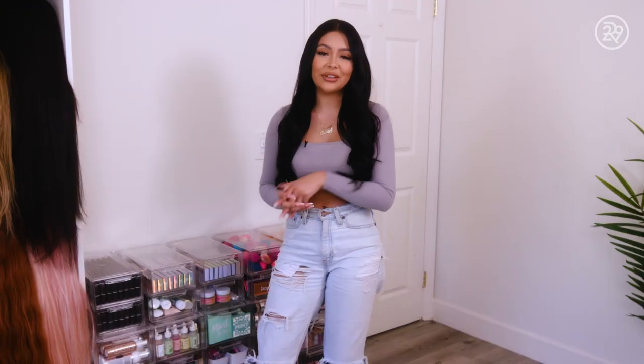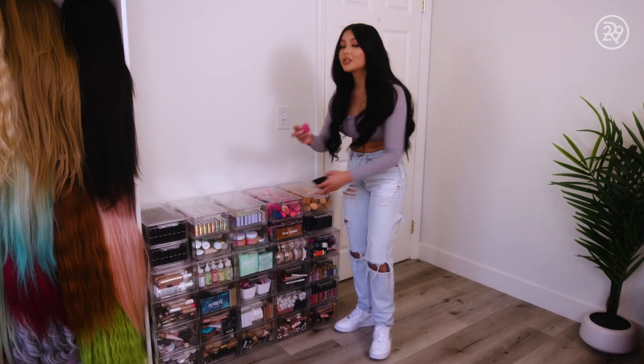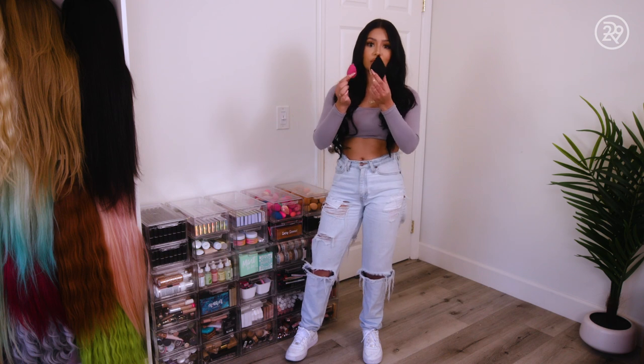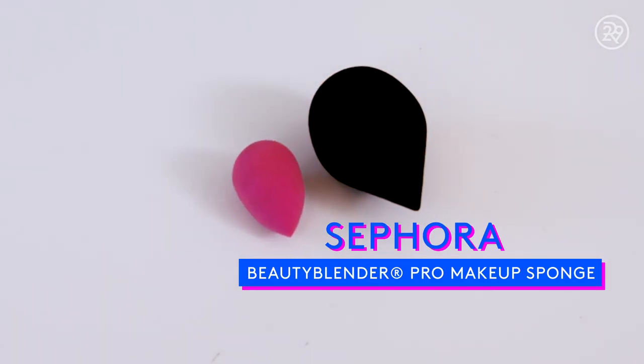Probably the most random thing I have — it's this huge, extra large, massive beauty blender. This is like your average sponge, and then here's this huge one. When you wet it, it gets even bigger. This is actually for your body, like when you apply body glow or a foundation. Very handy.